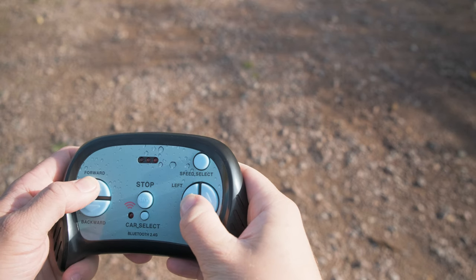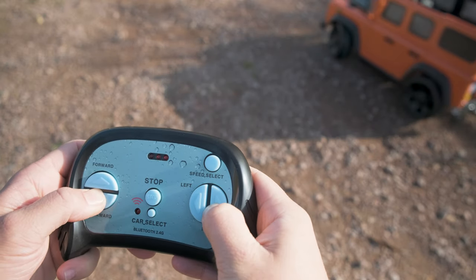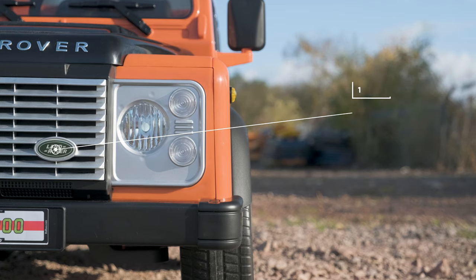If you feel like you want to take control, you can. Most of the cars we sell here at RiRu come with a parental remote control, meaning you are able to override control of the car at any time. It comes with a one-year warranty on the motors and a three-pin charger.